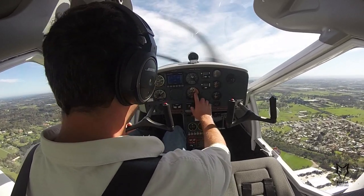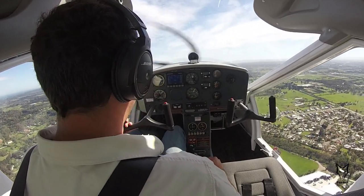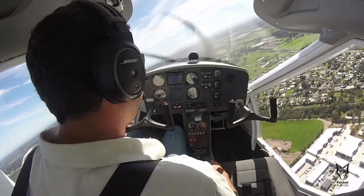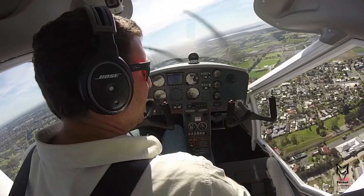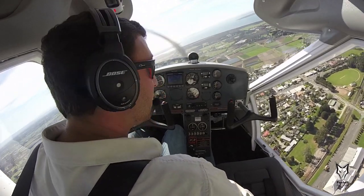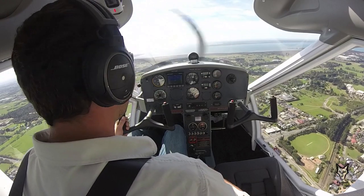The Vixen POH quotes a stall speed at its maximum takeoff weight of 27 knots. When flying single pilot and half fuel, the stall speed will be reduced even further. Based on the Vixen POH with normal precision, the aircraft would land within 100 meters at the maximum takeoff weight. With practice and assisted with the correct technique, this distance can be significantly reduced.